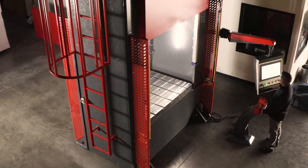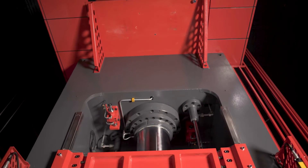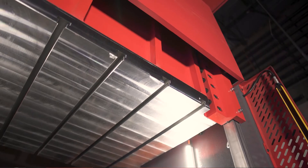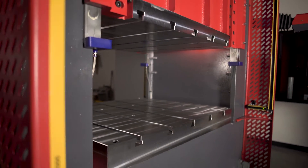Length of stroke, length of cut, repeatability — you can adjust things on the fly. It makes it easy for the operator. We're able to get in there, train them on it, and get them up and running within certain machines in a couple hours to three or four days.